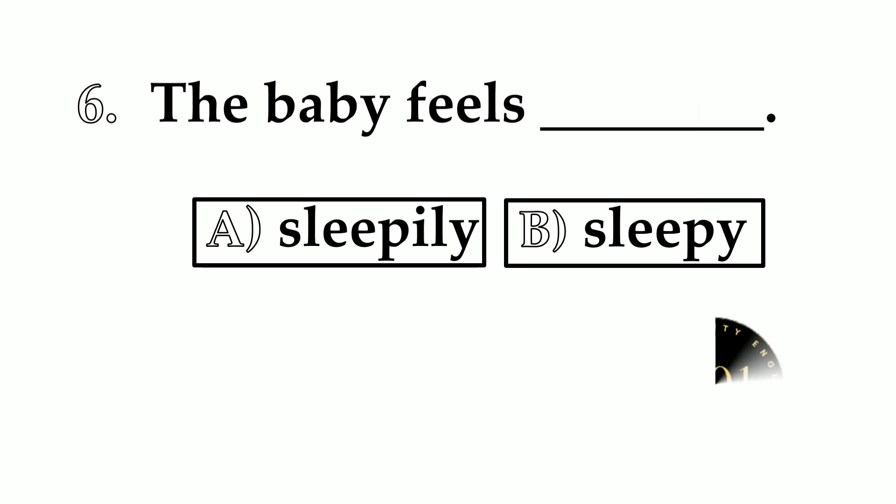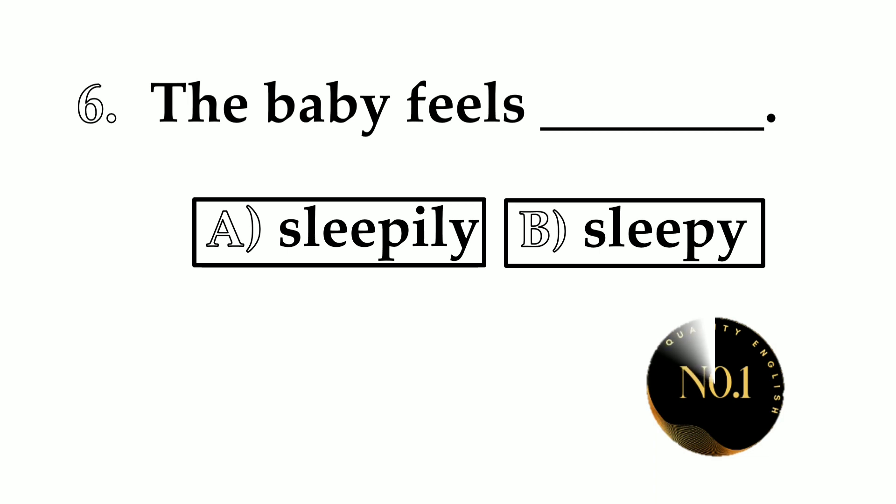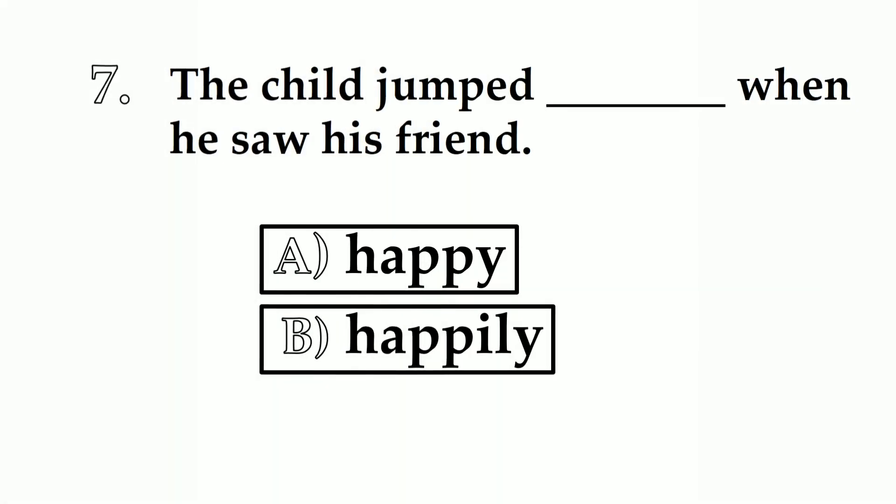Number 6. The baby feels ___. A: sleepy. B: sleepily. The correct answer is sleepy — the baby feels sleepy. Sleepy is an adjective.